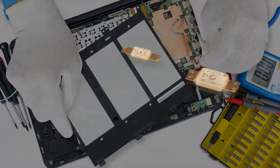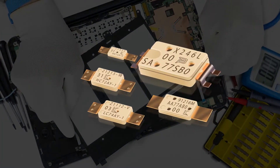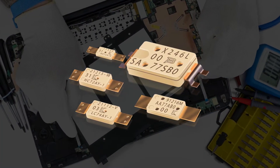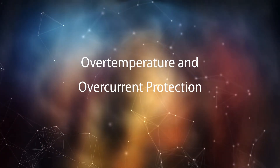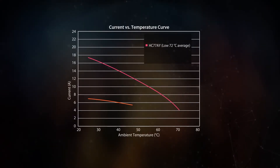Bourns Mini-Breaker Thermal Cutoff, or TCO, devices provide proven protection against many thermal runaway conditions. Offering effective over-temperature and over-current protection, TCO devices work using a combination of temperature and electric current.